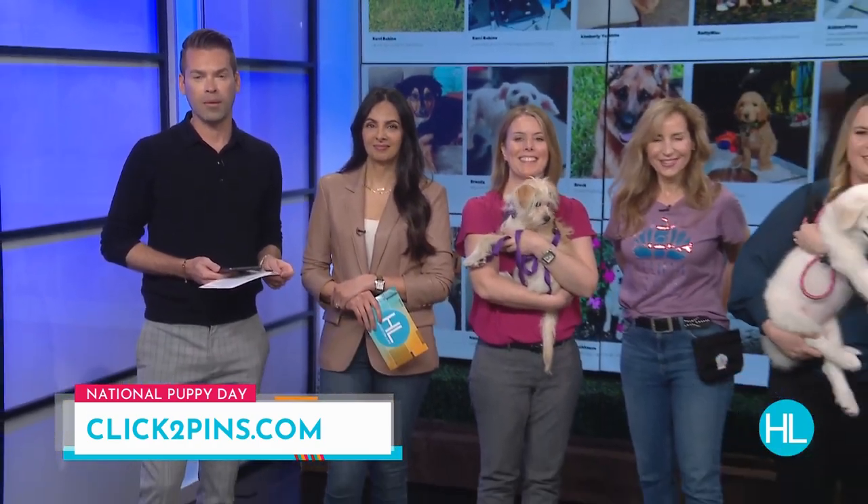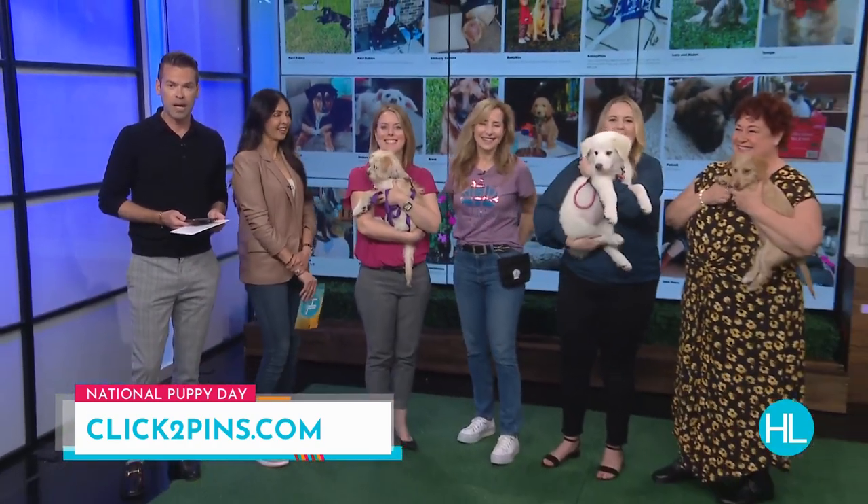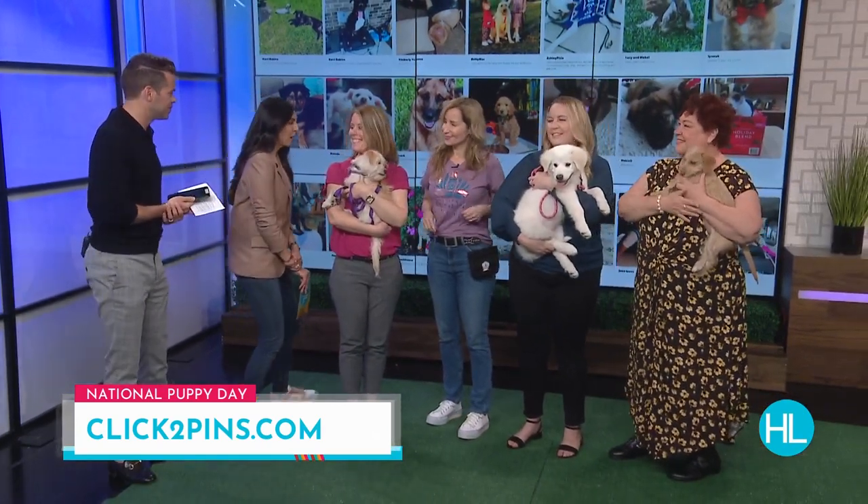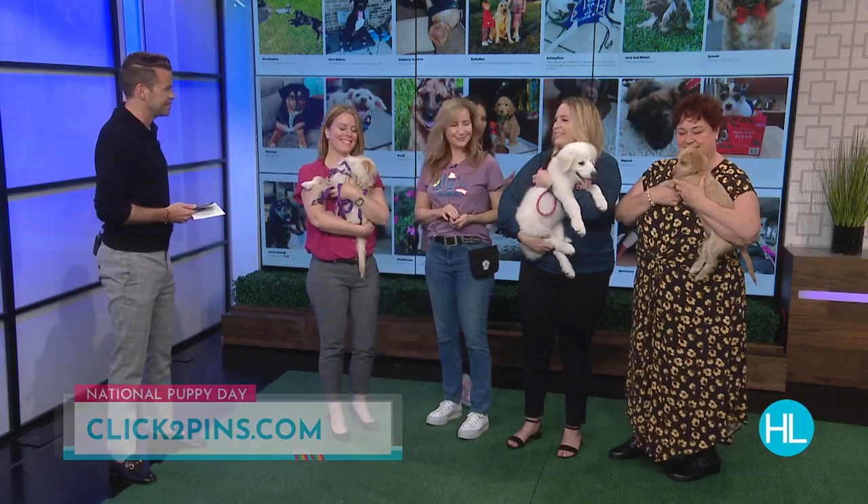You know what else is pretty great? Puppies. Puppies are so cute. They get a national day, which is celebrated today. We've been asking you to send us your puppy pics on clicktopins.com — there are so many coming in. We're putting a bunch of the cute pics behind us, so hopefully you can see some of those. How cute are these puppies?